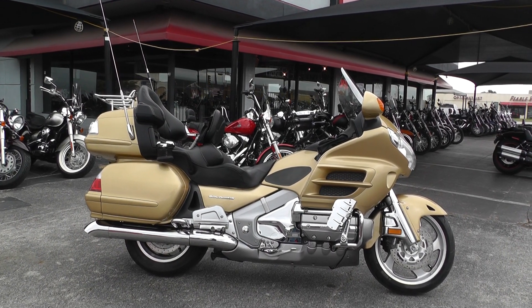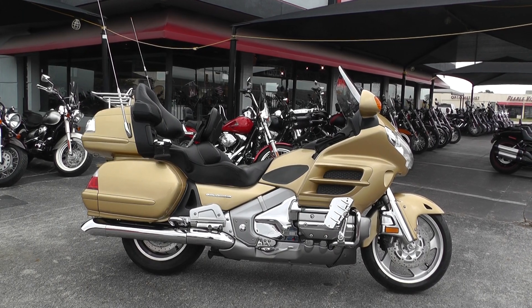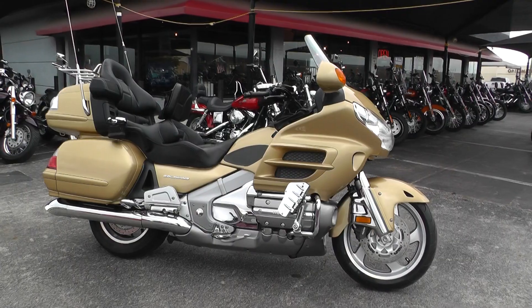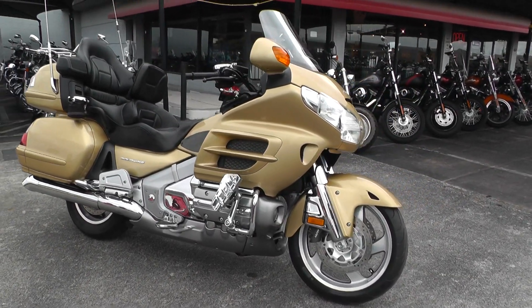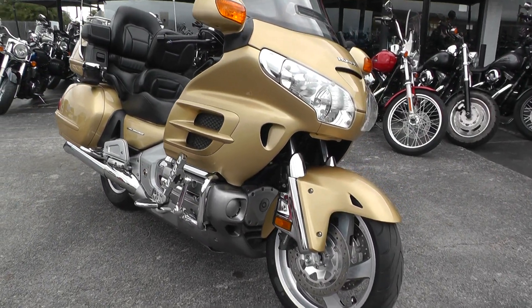Hello folks, Gino here with Texas Best Used Motorcycles in Mansfield, Texas, with a 2006 Honda Gold Wing I want to show you. It's a GL1800 — a liquid-cooled six-cylinder with a five-speed, got the opposing cylinders there, boxer-style motor.